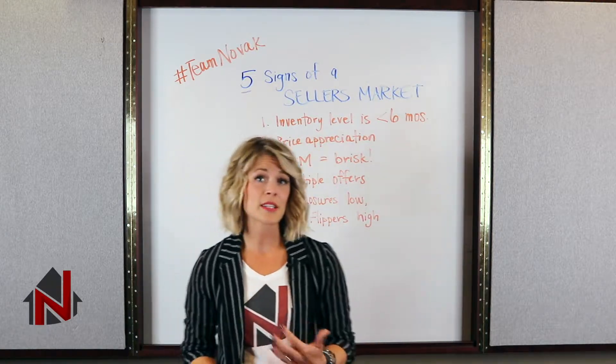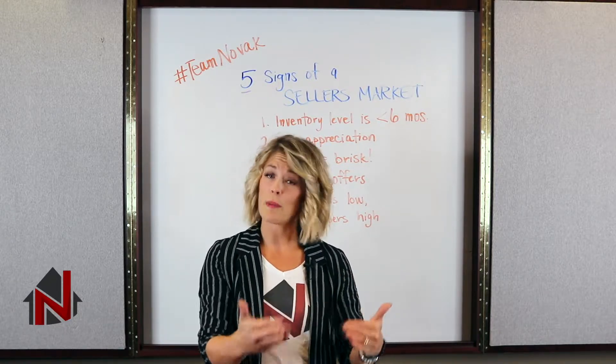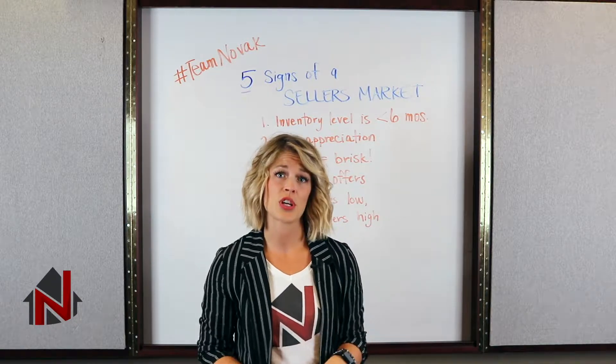Number two, price appreciation. So if prices are still going up continuously year over year or month over month, we're probably in a seller's market. You're still seeing that price appreciation occurring.